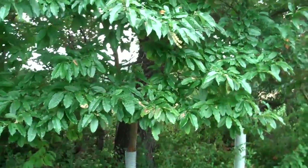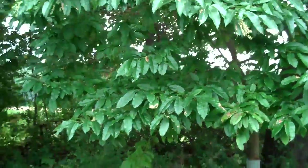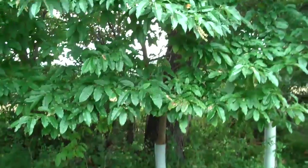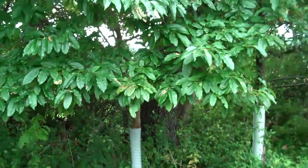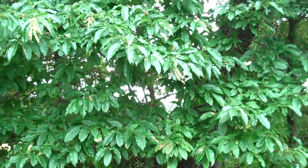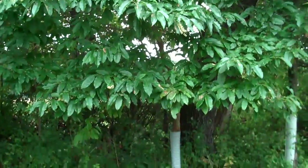If you'd like more information about these Sourwoods or any other trees, shrubs, perennials, plants, or hardscaping installation ideas, call Chris Orser Landscaping at 215-249-1236, or visit us at orserlandscaping.com — that's O-R-S-E-R landscaping.com.